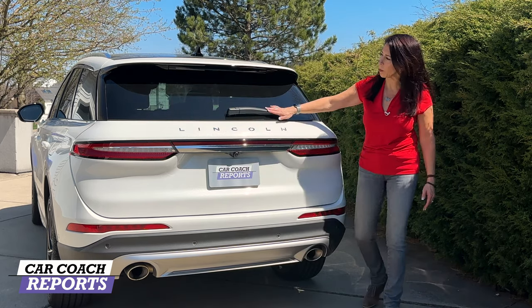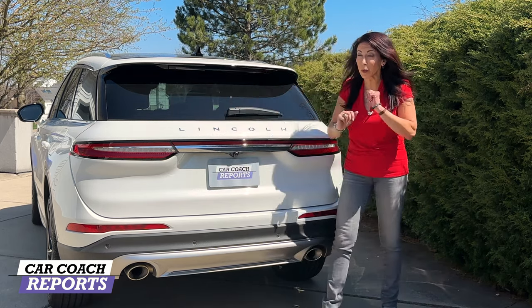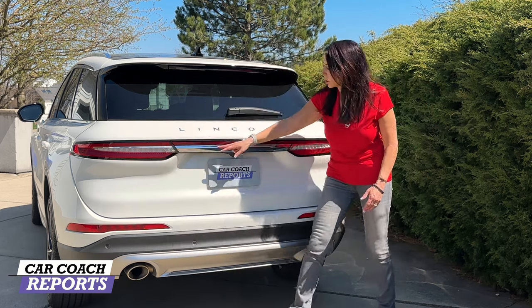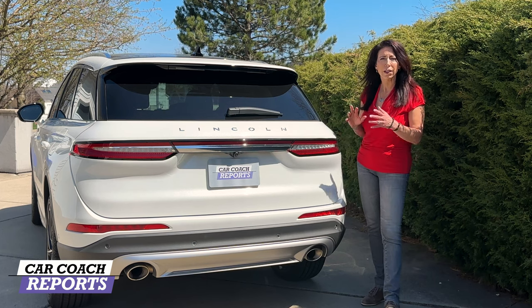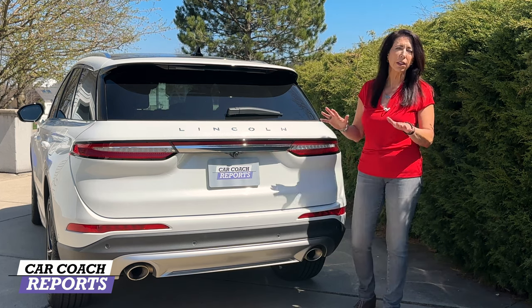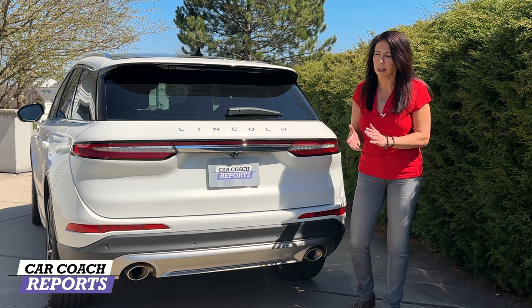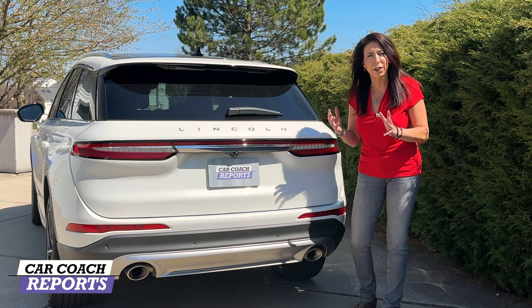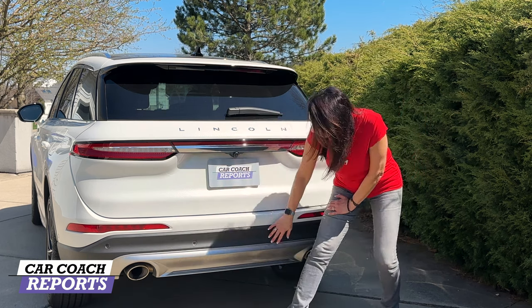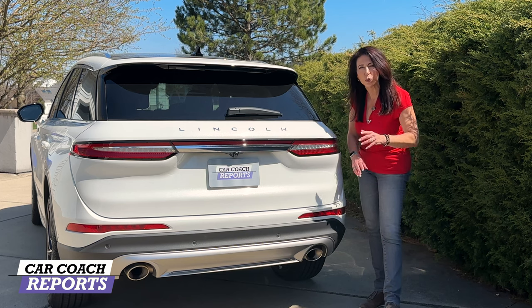Coming around to the back, you've got your upper wing with an integrated third brake light and the Lincoln logo all the way across the back. There's a wiper blade — I wish it was tucked up, maybe we'll see that in the next change. In the meantime, you've got LED tail lights all the way across the back, signature lighting when you approach the vehicle, and puddle lamps. Very nicely done and very classy — it is a Lincoln, so they want to make sure it has that prestige.